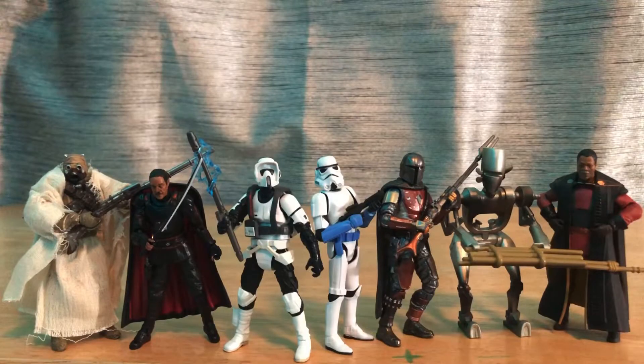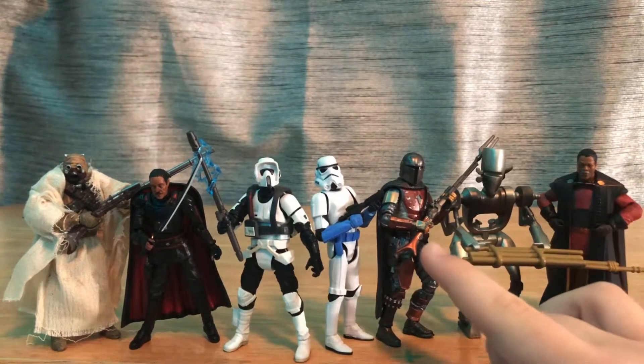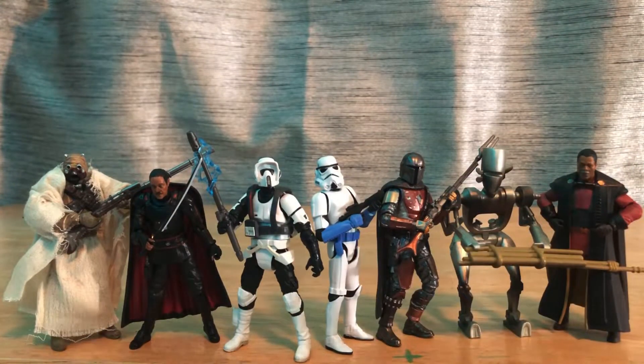These are the 3.75-inch Star Wars figures I got this year — another small but focused collection. I was tying up loose ends this year and I really like every single figure. My least favorite is probably ASP-7, but I did a review on him. We have Greef Karga, carbonized Mando — thank you to Andrew for that — and starting with possibly my favorite: the Black Series 3.75-inch Tusken Raider, which is basically a TVC throwaway. It's a great figure, probably the best Tusken Raider I've seen.